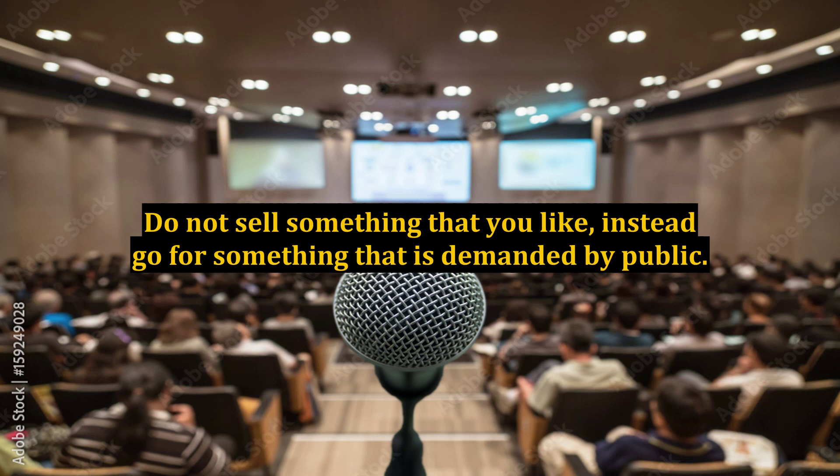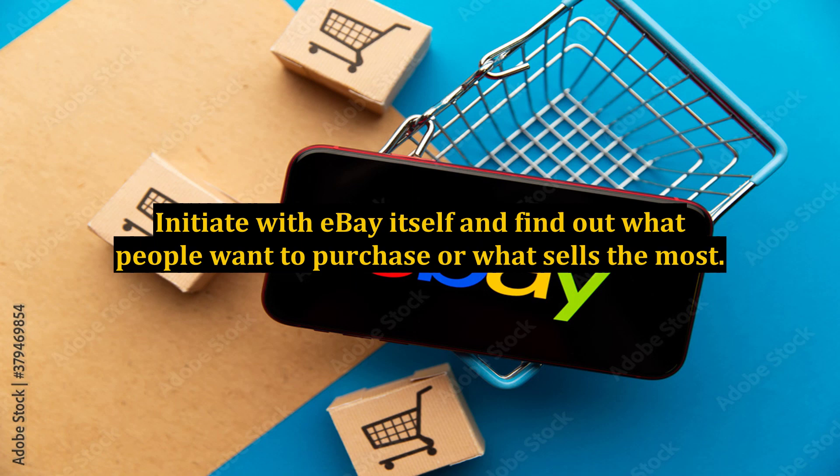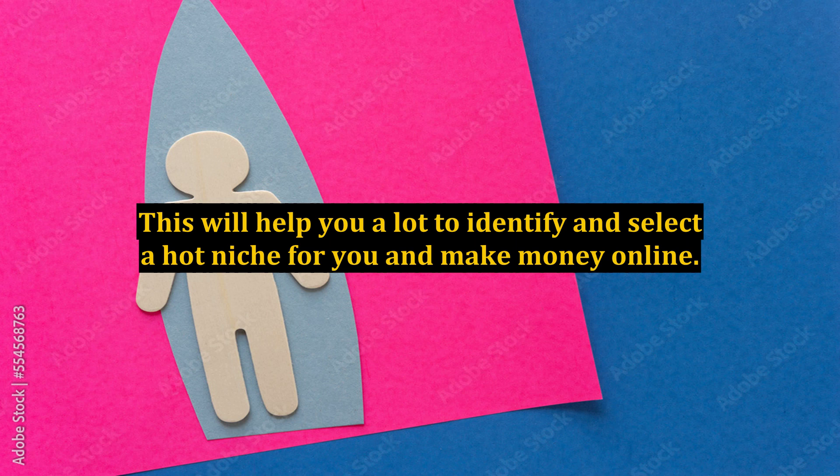Do not sell something that you like; instead, go for something that is demanded by the public. You can start by conducting online research. Initiate with eBay itself and find out what people want to purchase or what sells the most. You can find this by the number of reviews or feedback for the product. Alternatively, you can visit other sites like Amazon.com or Clickbank.com to find out the popular niches.